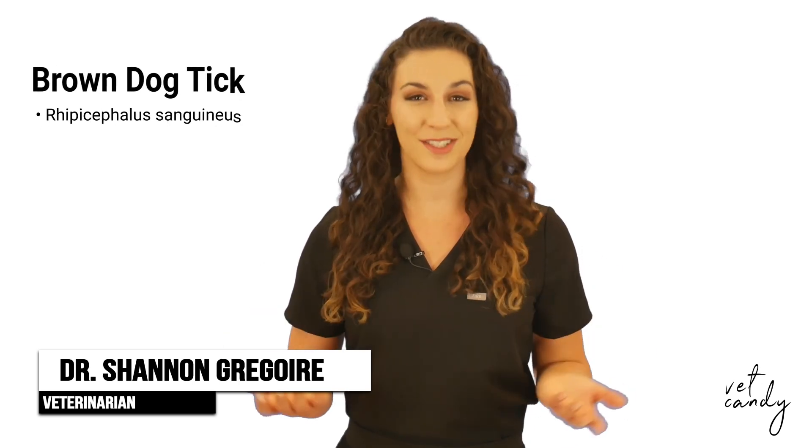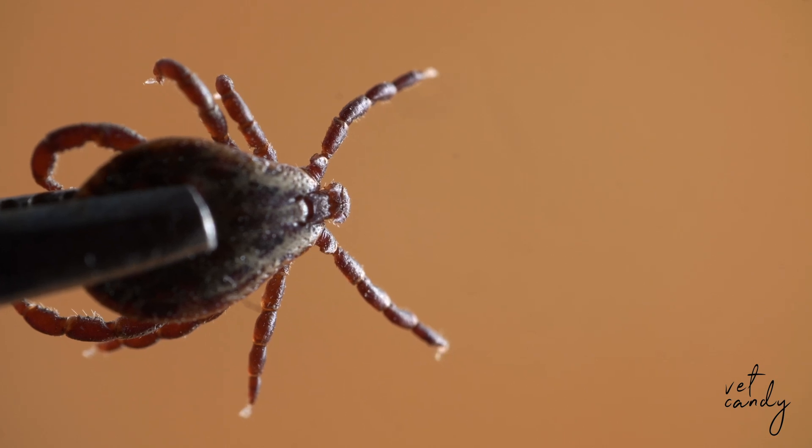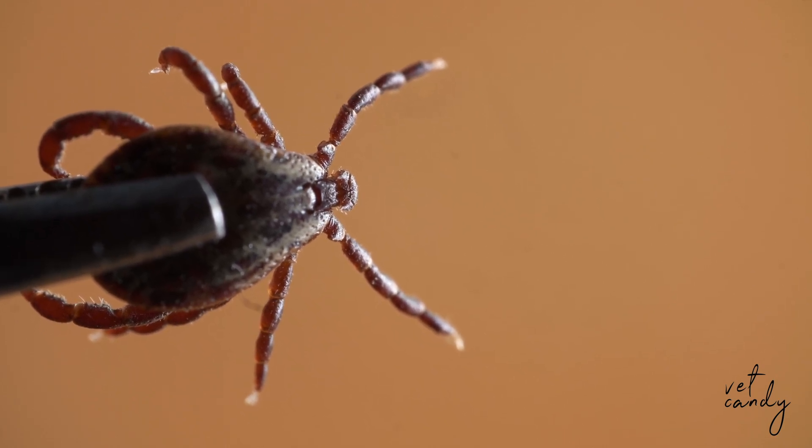Hey there, Dr. Shannon Gregoire here, and I've got a little puzzle about brown dog ticks I can't wait to share. Did you know that these tiny arachnids have a rather peculiar preference when it comes to their choice of habitat? Here's the head scratcher: what type of environment do brown dog ticks tend to thrive in? Do they have a preference for lush greenery, or do they have a different sweet spot?